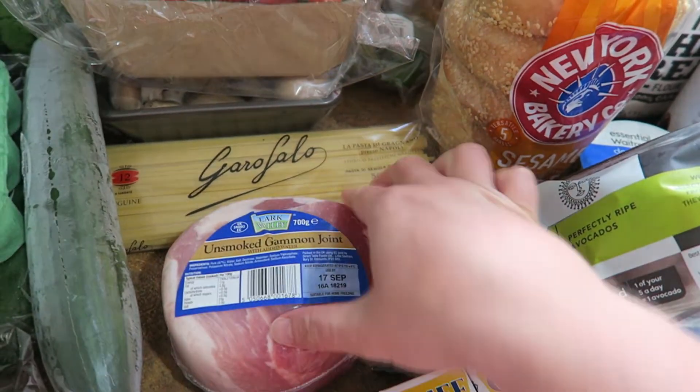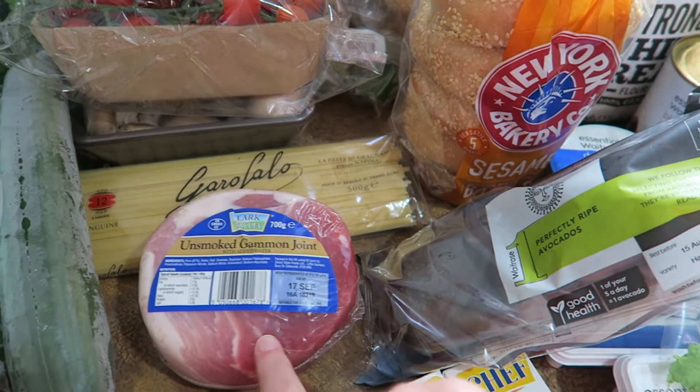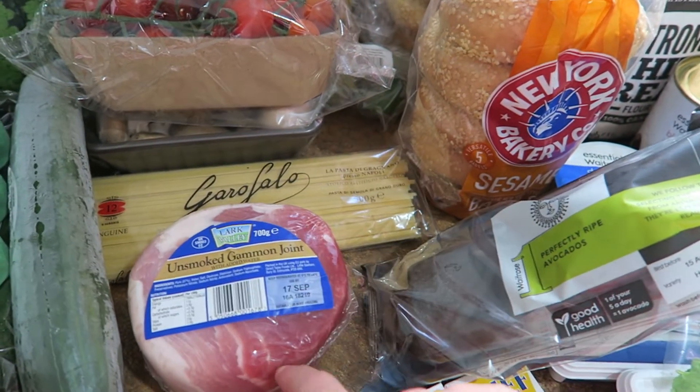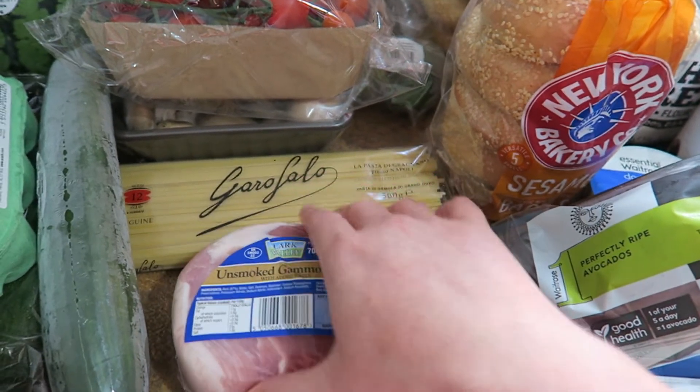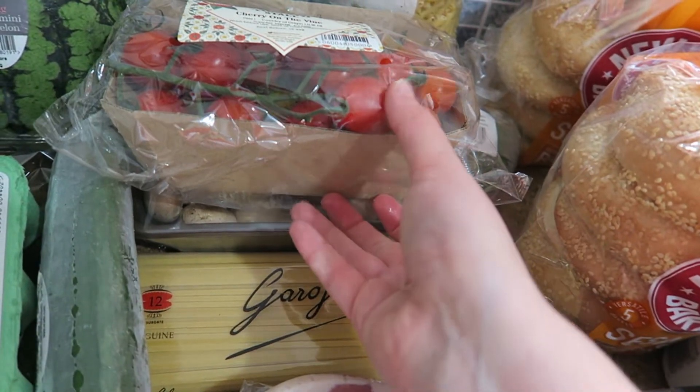I got a full piece of gammon. This is to go on Trevor's sandwiches. I thought it would be better to cook that myself and chop it up, because I think the meat is a bit nicer — sometimes it's a bit slimy, that processed ham that you get already sliced. And so linguine, which I mentioned was to go with the crab.